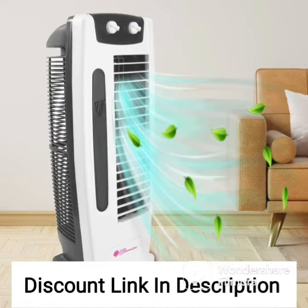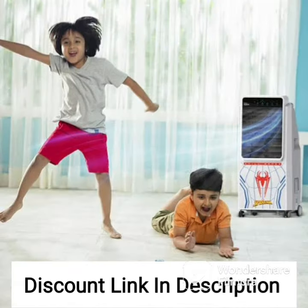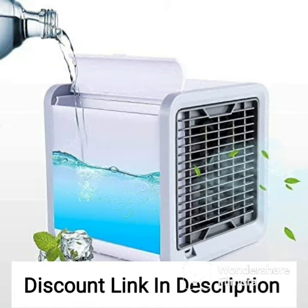It also comes with four-way air deflection that helps distribute the cool air evenly across the room. This feature is particularly useful in spaces with multiple occupants or areas with large crowds. One of the key features of the Kensta Hercules air cooler is its energy efficiency — it is designed to consume less power than traditional air conditioning systems, making it an eco-friendly and cost-effective option for cooling large spaces.